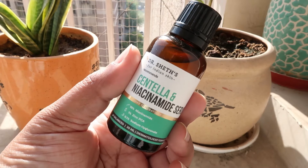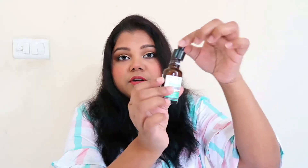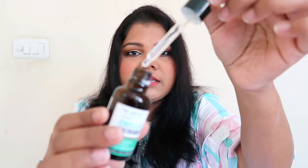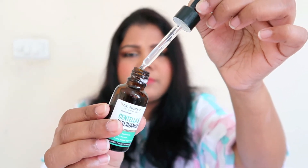The niacinamide serum comes in the same glass dropper bottle. The product is not a completely transparent liquid — it has a slight white, blurry quality to it. You only need about three to four drops for the face and neck. I'll sometimes take two extra drops and massage them into my hands — I'm just so amazed with the results on my skin!